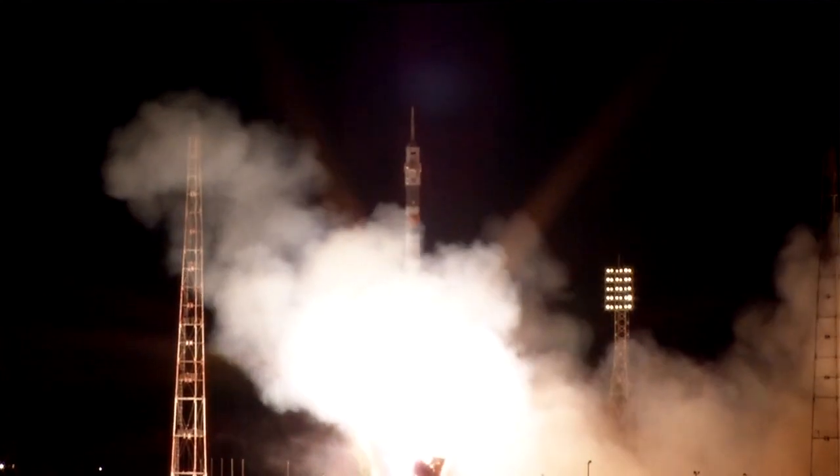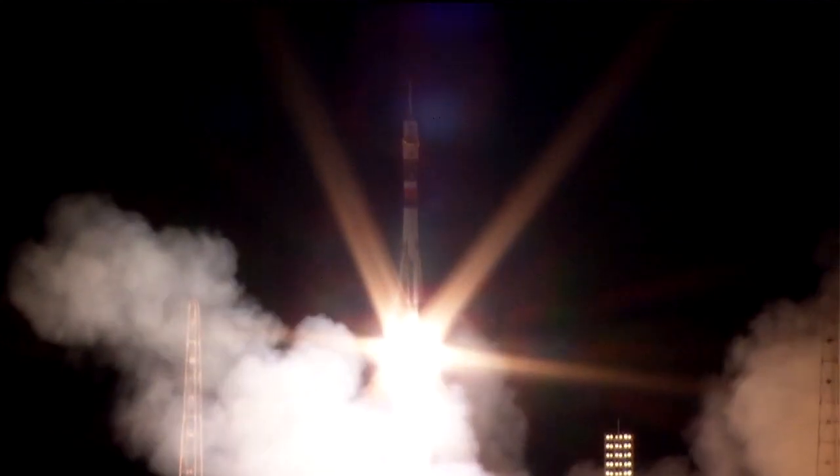Peggy Whitson, Oleg Novitsky, and Thomas Pesquet rocketing towards the International Space Station. The rocket lighting up the night sky there in Baikonur. All initial performance calls indicate everything nominal. First stage delivering 930,000 pounds of thrust through those four boosters in the single core engine. First stage measuring 68 feet in length and 24 feet in diameter, burning liquid fuel for the first two minutes and six seconds of flight.